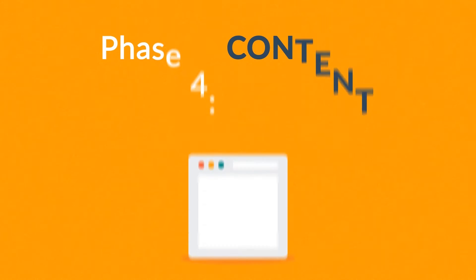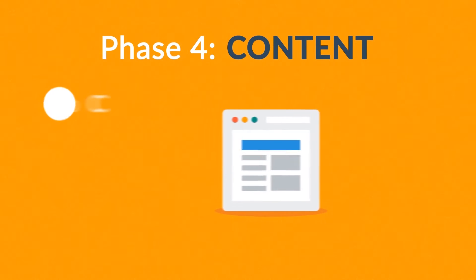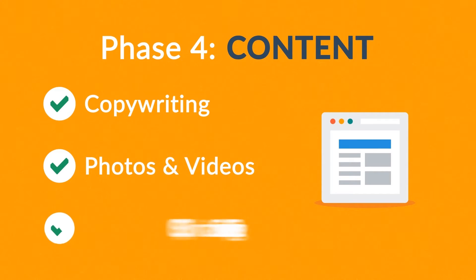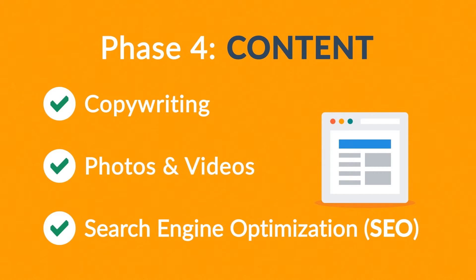Phase four: content. A very important part of the process is choosing the right text, photos, or videos — all optimized not only for your visitors, but also for search engines.